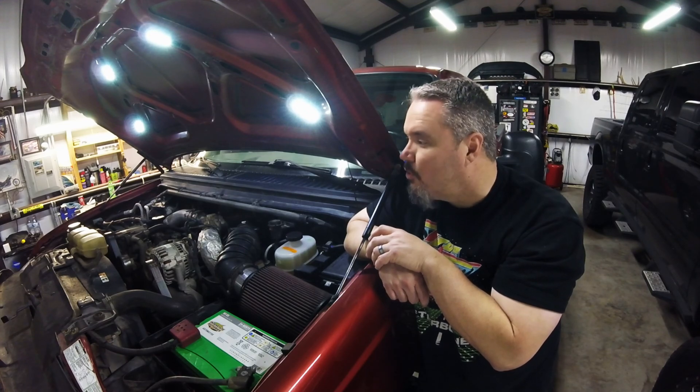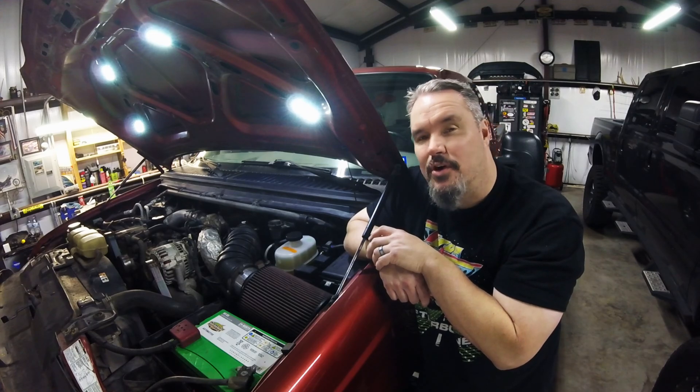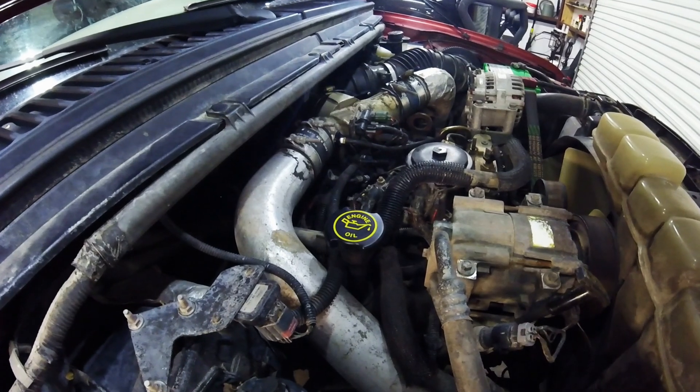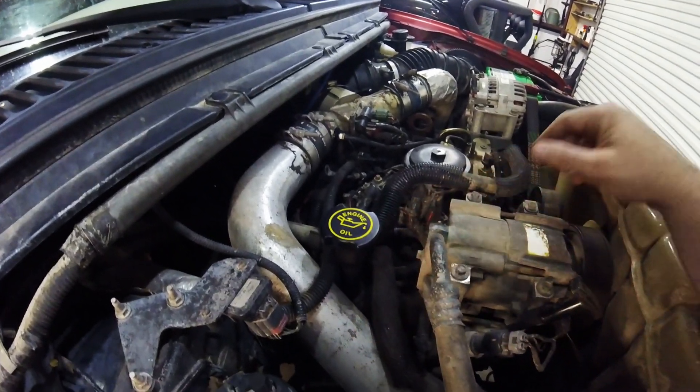So, looking forward to that. Thank you so much for watching. Please like, share, and subscribe, and we'll catch you next time. I've got to show you all again — look how good this oil cap looks. Looks like a diamond in the rough.